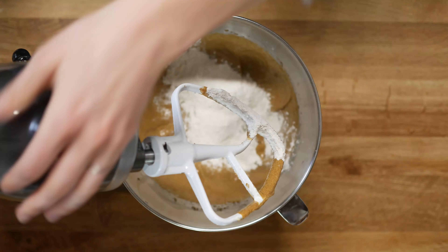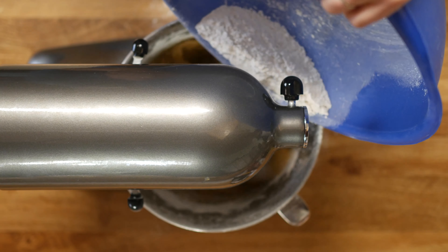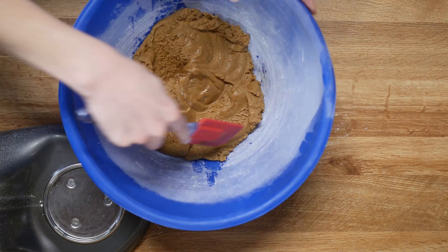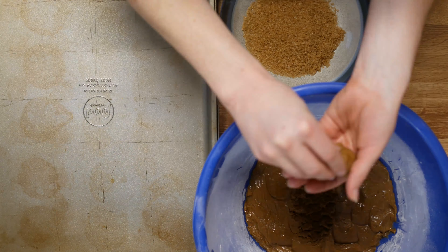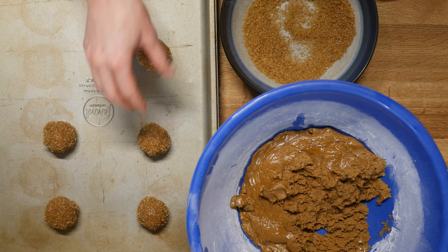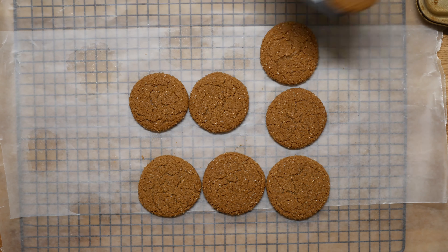Start adding the flour mixture slowly so that the mixer doesn't toss it back out at you. Once all the flour is added, scrape down the sides of the bowl and then mix a few moments longer. Cover and refrigerate about one hour. Put one quarter cup plus two tablespoons of turbinado sugar on a small plate or bowl. Roll the dough into one-inch balls, roll in the sugar, and bake at 350 degrees for nine to eleven minutes. Cool on the baking sheet for several minutes before removing the cookies to a wire rack.